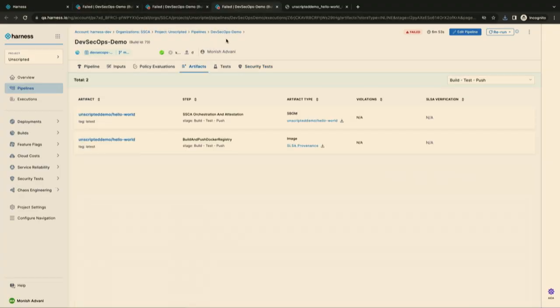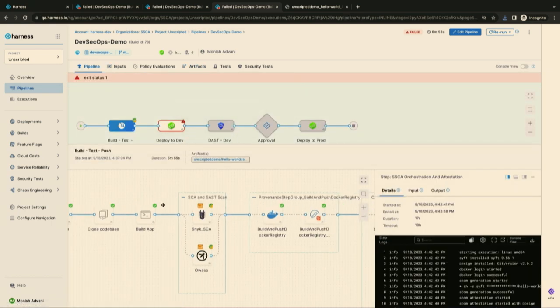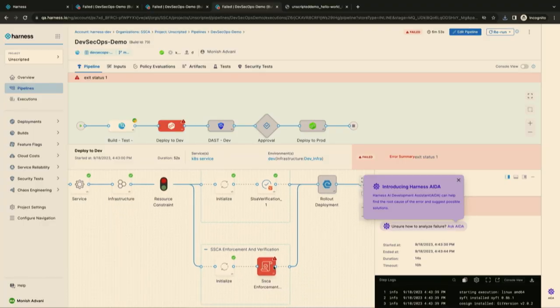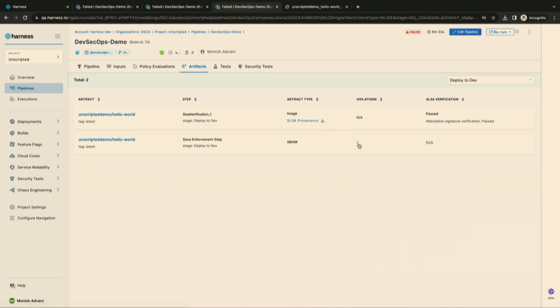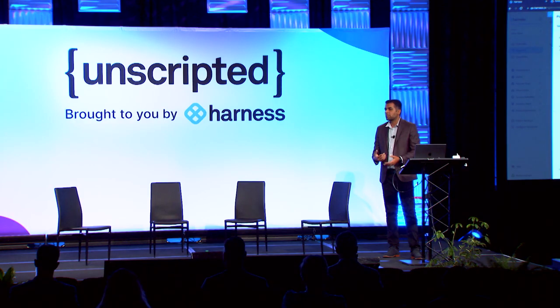Looking at the results of why my build failed in the dev stage — my build partially passed because SALSA verification completed and confirmed the build is coming from a known branch triggered by a known user, but the enforcement policy kicked in to make sure I do not roll out any open-source components not detected by scanners. You can view those results in the Artifacts tab, where you can see one violation — and clicking on it shows you are shipping log4j, which is actually blocked, and that is when my pipeline broke.